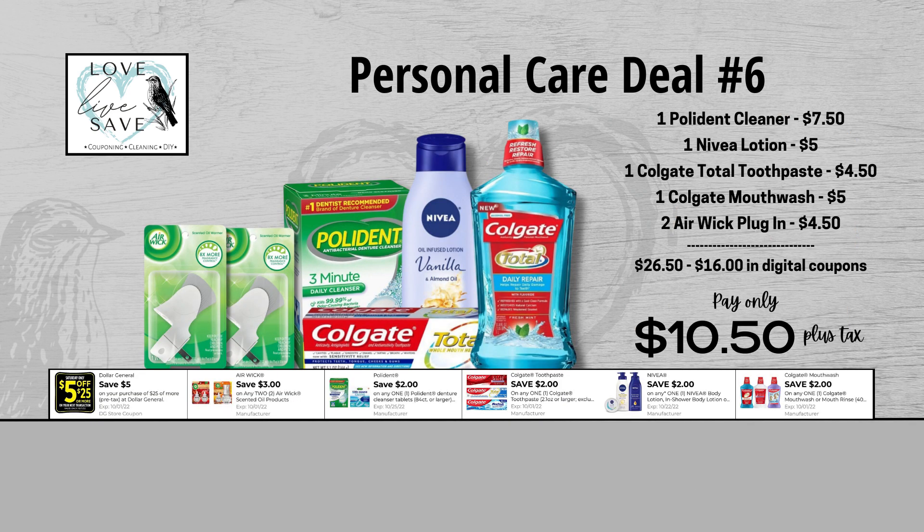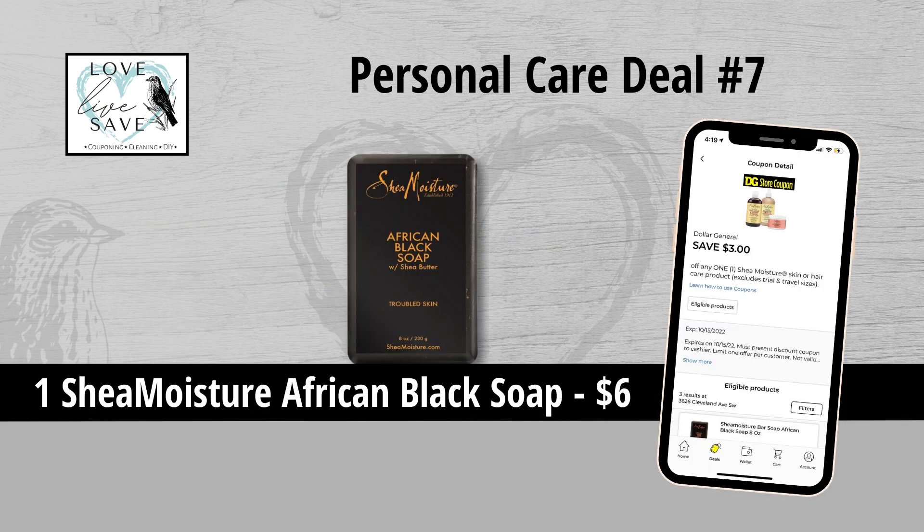When we add everything up before coupons, our total retail value comes to $26.50. We have $16 worth of digital coupons here, so that brings our final total down to just $10.50 plus tax out of pocket.